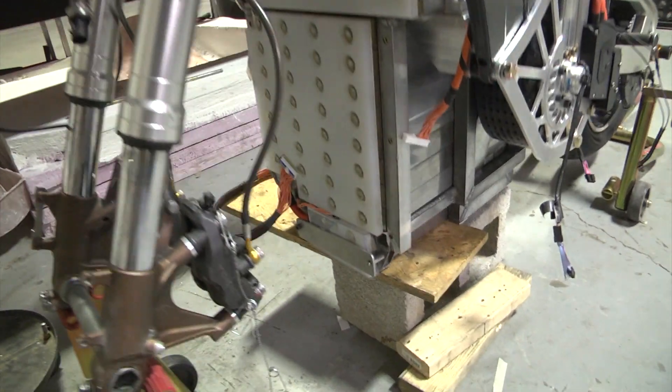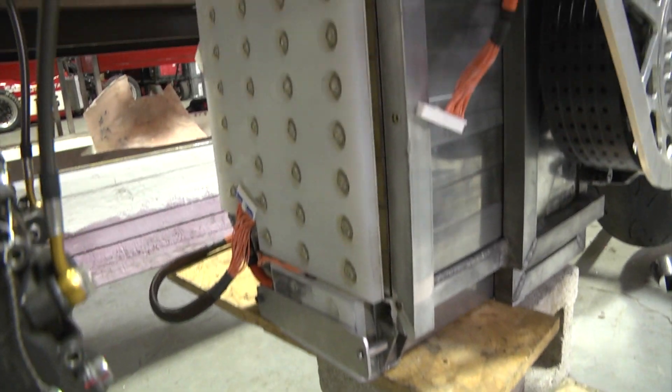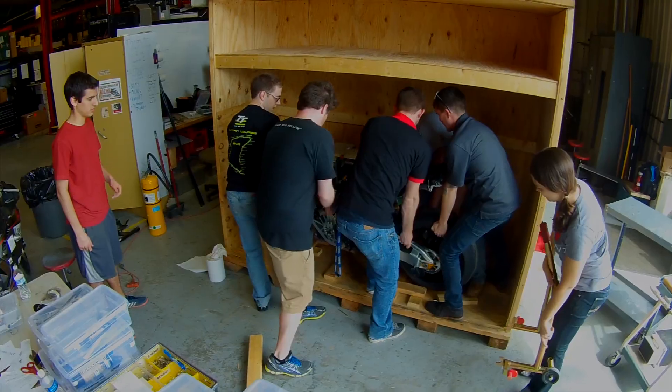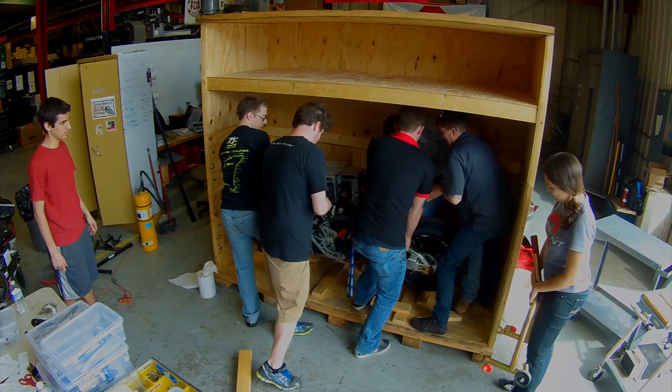The problem with flying it over is that we can't fly it due to the batteries — they're flammable hazards — so we have to ship it over by crate. Also, air freighting is very extremely expensive and that's really not within our budget.